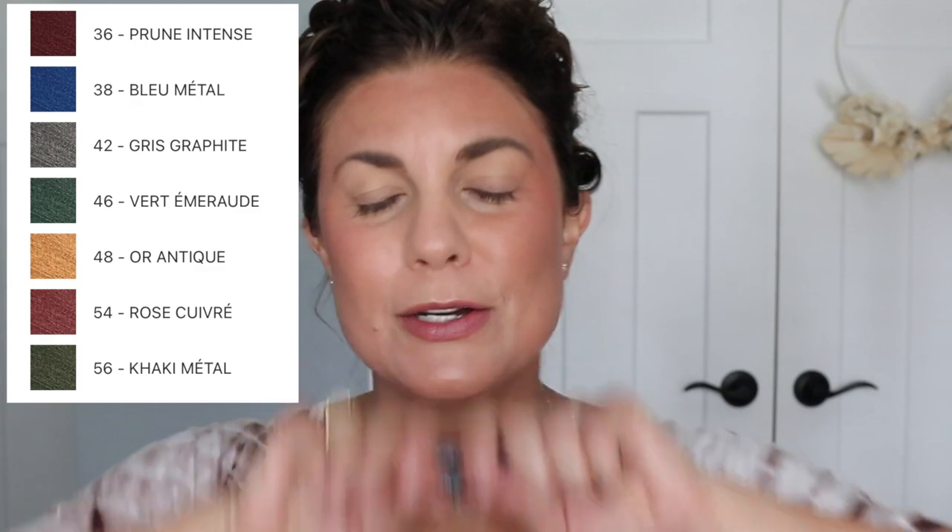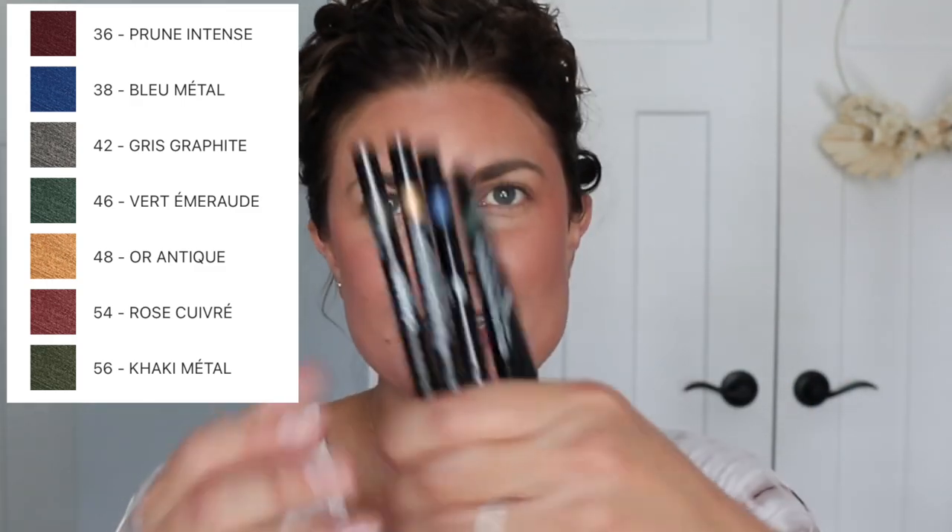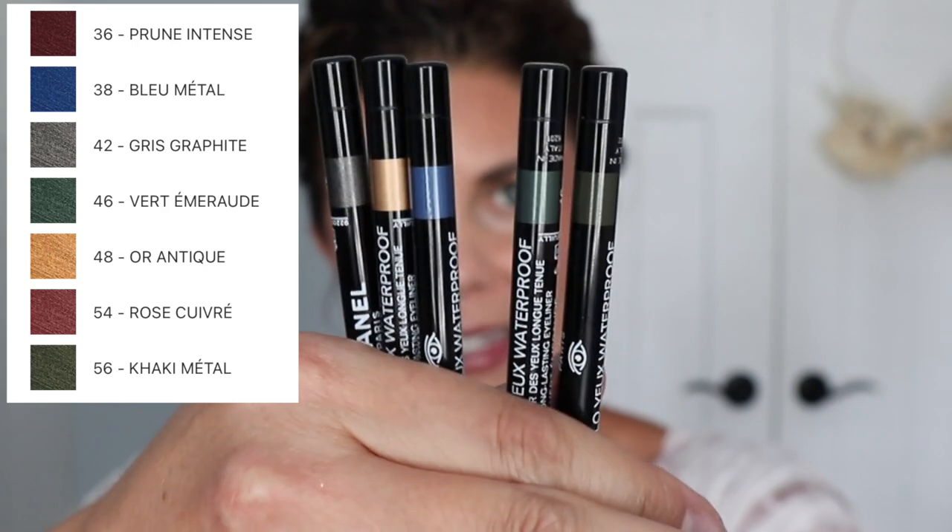I also picked up the new formulation of eyeliners. I picked up five of them. I don't have a ton of Chanel eyeliners. I already took them out of the packaging — they come in the standard Chanel boxes. So these are the shades that I did pick up.